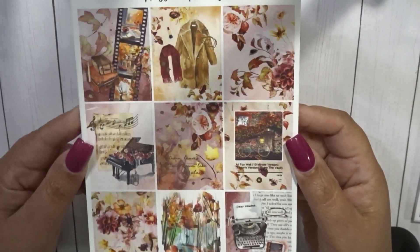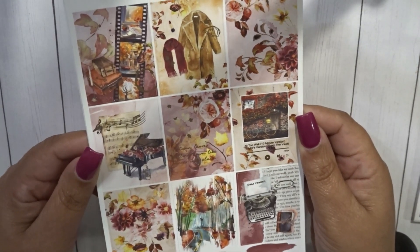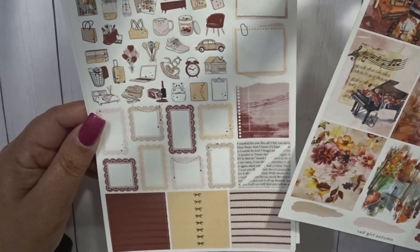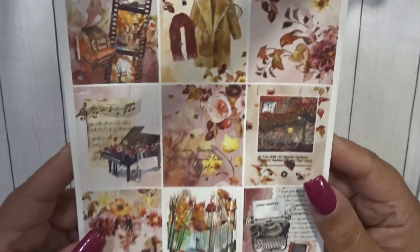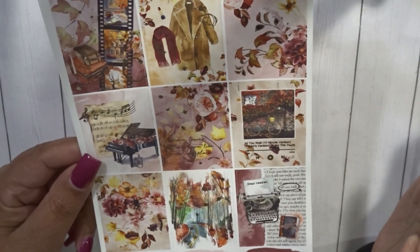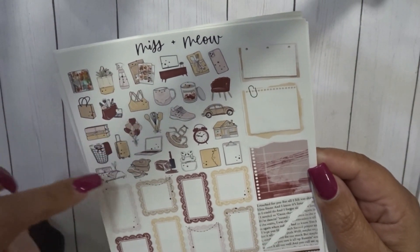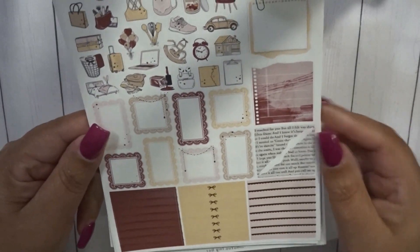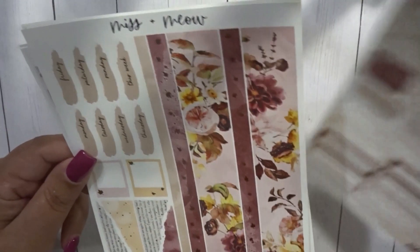Next we have Missing Meow. This kit was very popular — it's called Sad Girl Autumn and I believe this is from Taylor Swift's latest album. This is absolutely stunning. It looks rose gold — I think yeah, it's in rose gold. Here are the full boxes — gorgeous, absolutely stunning. I love the way Missing Meow does her full boxes. This is in her newest format, so she provides all of her icons that she sells individually in her shop. I love these — they're super cute. Headers, boxes, and then this is her box page — again, stunning. I love the colors.